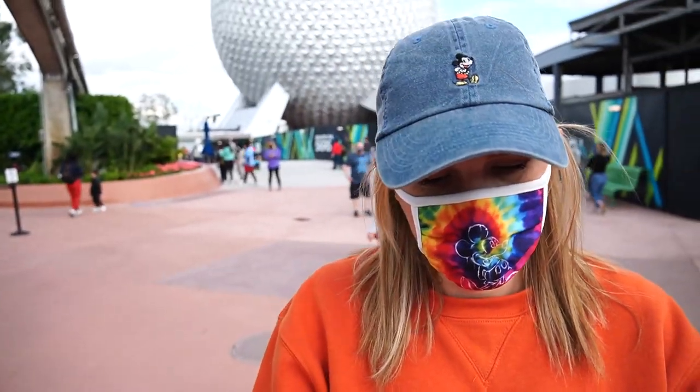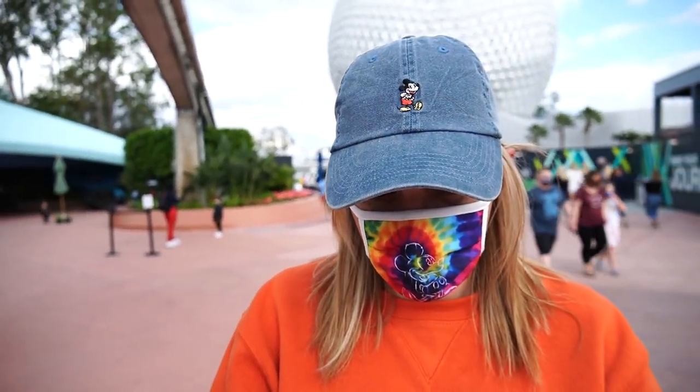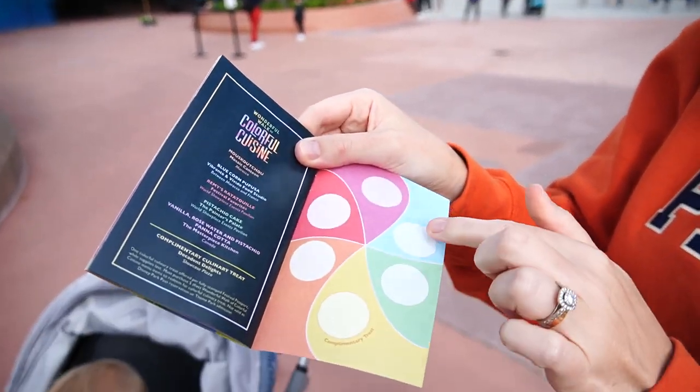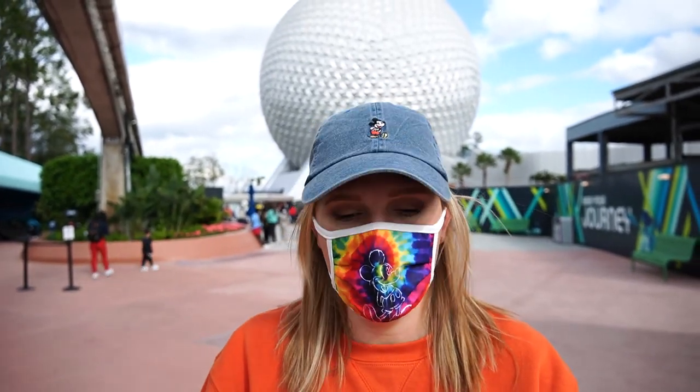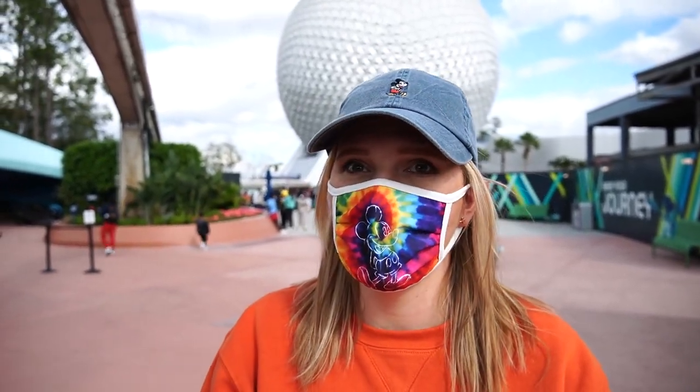Once you collect all five stamps, you get a complimentary culinary treat — very similar to the cookie stroll or other things we've done at different festivals throughout the year. This is where they put the stamp. We might save the full trail for another day.